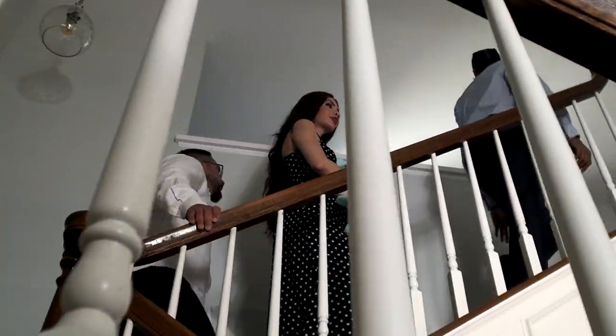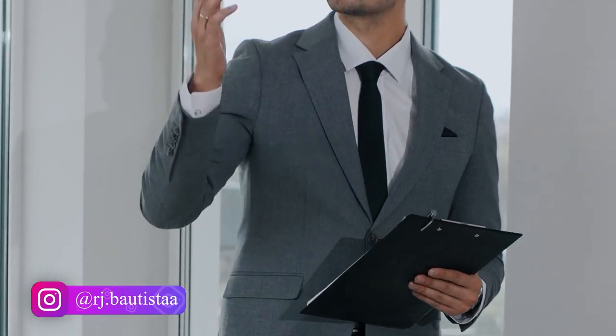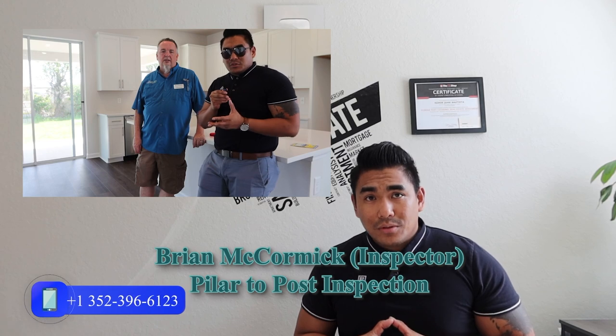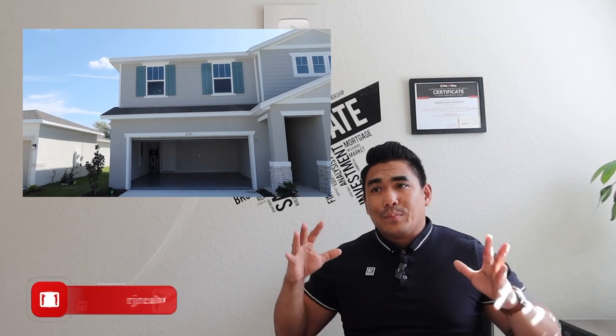They need to see the actual property — whether it's okay to sell or okay to live in, whether it's new construction or a resale house. This is most important before getting the property closed or before you close the deal.